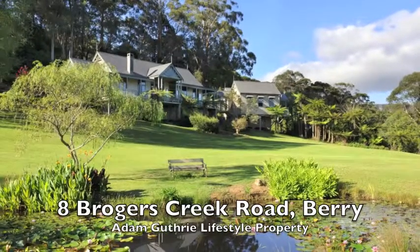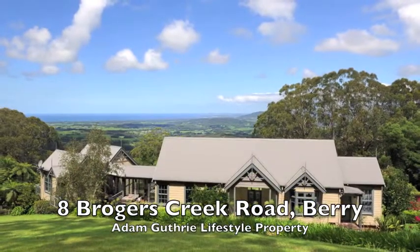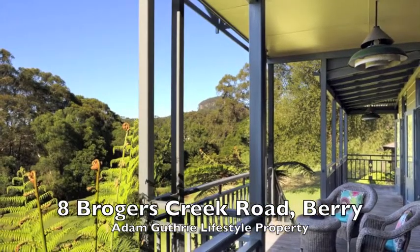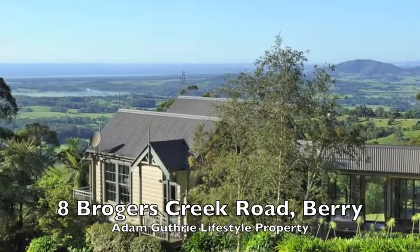Welcome to 8 Brogus Creek Road, Brogus Creek, Bury. Set atop Woodhill Mountain, this secluded five acre property enjoys lovely views in all directions, from Drawing Room Rocks to the rear, to Broughton Head to the west, and out to Koolangatta Mountain and the ocean to the front.